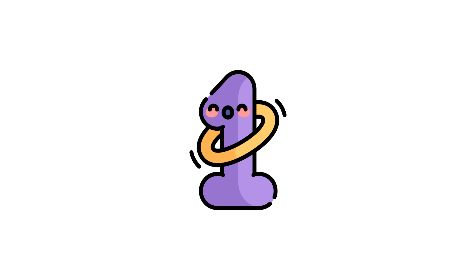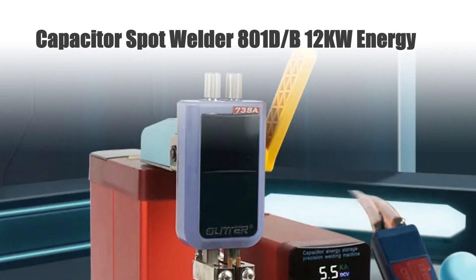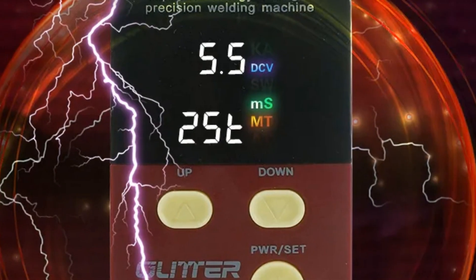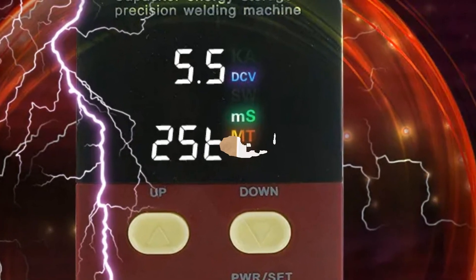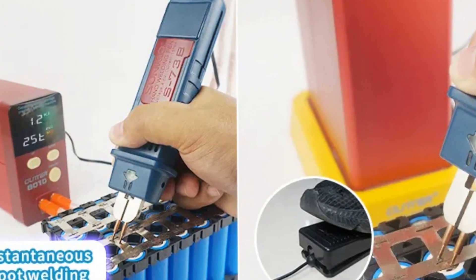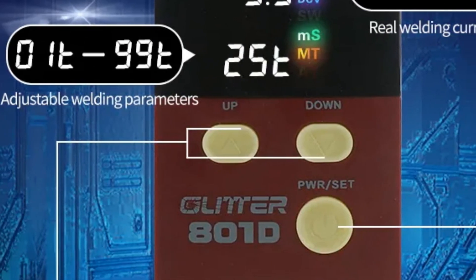Number 1: Capacitor Spot Welder 801D-B 12KW Energy. The Capacitor Spot Welder 801D-B is an energy storage type small welding machine that delivers 12KW power, accommodating 110-220V input. Designed for battery, stainless steel, iron, and nickel welding, it ensures precise and efficient spot welding operations.